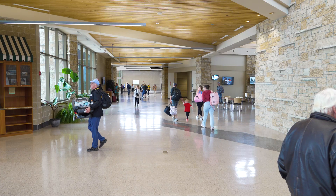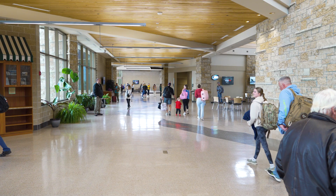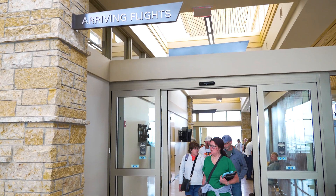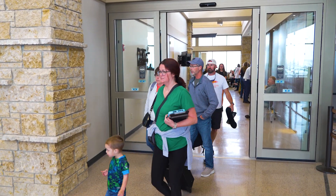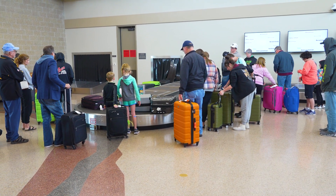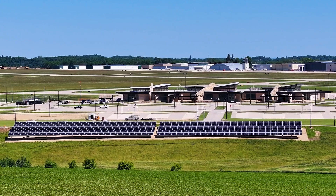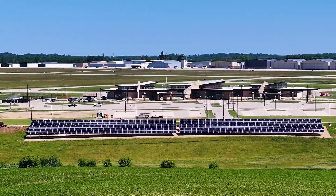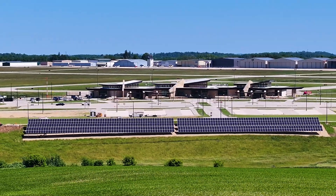We pay about $100,000 a year in electrical costs between the terminal, the parking lot, and the apron — and that includes everything: the loading bridge, baggage carousels, computers, and servers. The solar project alone will basically offset our electrical costs by about 50%. So do the math — about four years, we'll have that paid off, and that'll be a savings for the airport that goes back into the bottom line of the city.